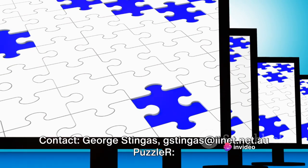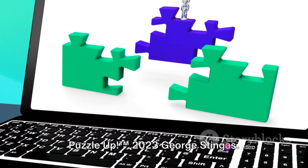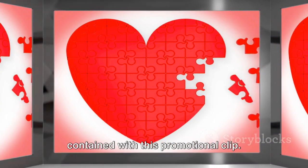Expression of interest now open. Contact George Stingers at gestingers@inet.net.au. Puzzle-R Puzzle-Up TM. 2023 George Stingers. All exclusive rights reserved. All viewers accessing this video clip are subject to the notice to all users as contained within this promotional clip.